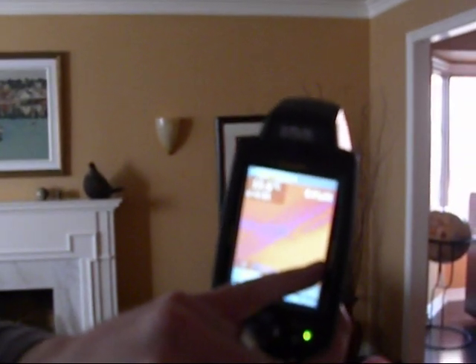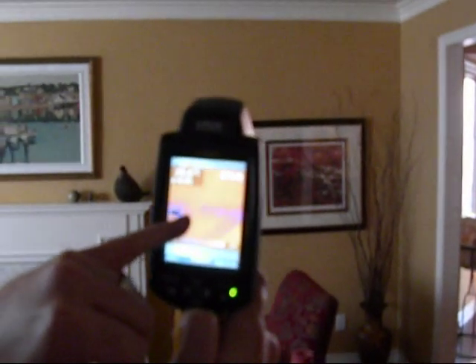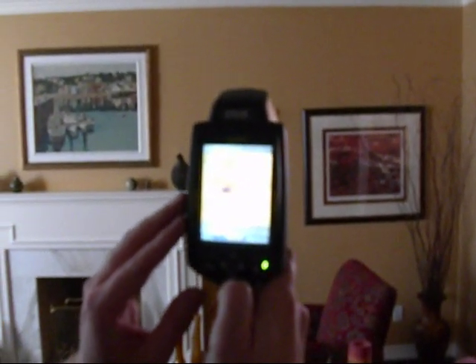I'll show you the screen here. Where it's blue here, it's darker. What has happened here is the water has traveled across the ceiling and has started to pool in this area.